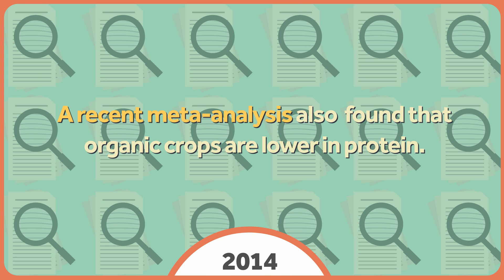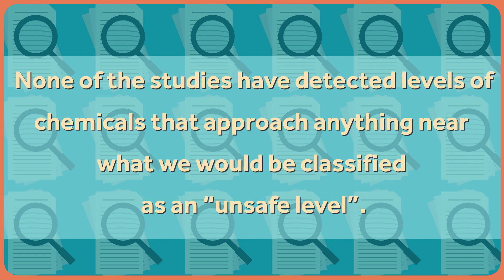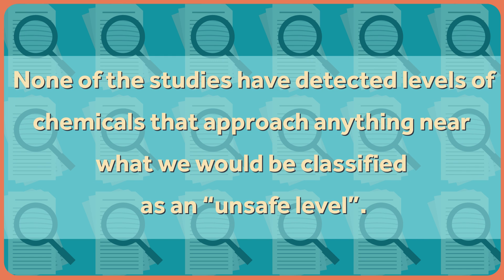Second, this more recent meta-analysis also found that organic crops are lower in protein. That's an actual nutrient, and it's being ignored in much of the reporting on this study. Third, while levels of pesticide may be higher in conventionally grown food, none of the studies have detected levels of chemicals that approach anything near what would be classified as an unsafe level. Finally, this study provides an opportunity to understand how we might think about systematic reviews and meta-analyses in general.